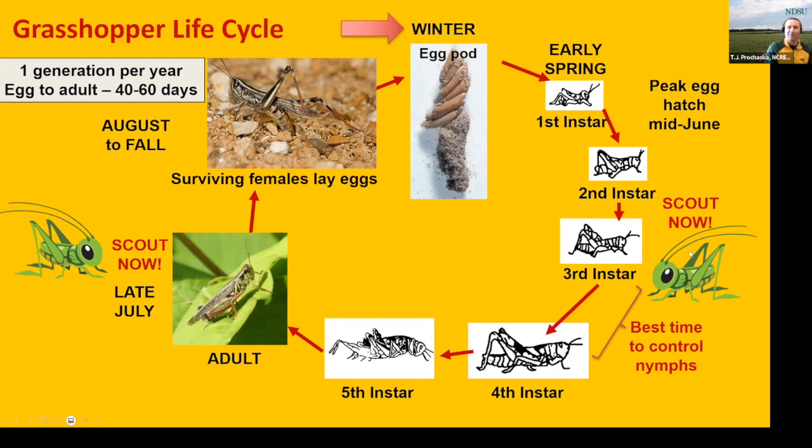Over the last two years, populations have just been so high that you really don't want to scout only early and late. You actually need to keep scouting throughout much of the growing season. I've seen suggestions of scouting two to three times a week during this period of high populations.